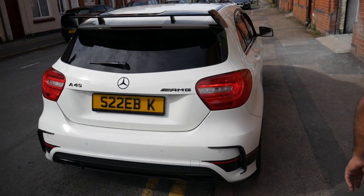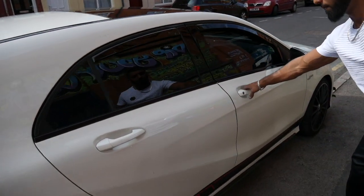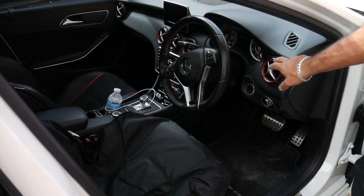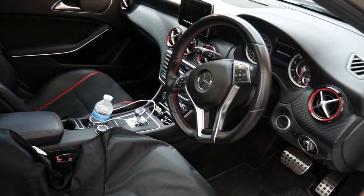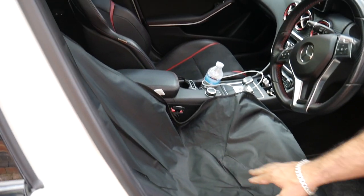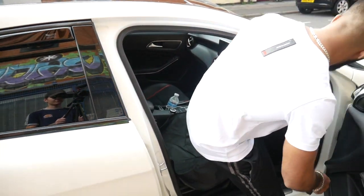Let me show you the interior. As you guys can see, it's got a beautiful interior - it's got the red surroundings, the carbon fiber effect, and the bucket seats. It looks really nice. I've covered the underseat area because of my job. Let me show you how the car sounds.